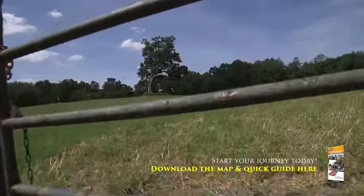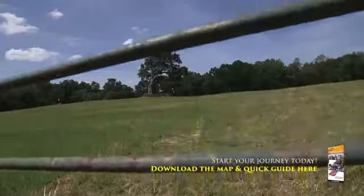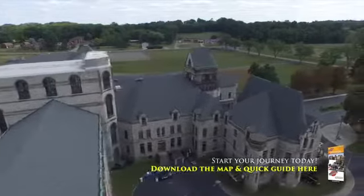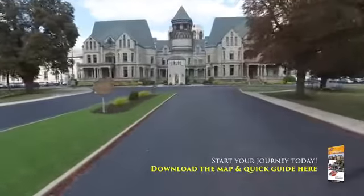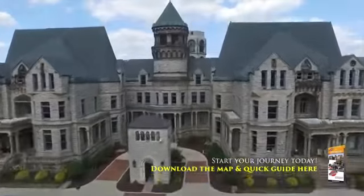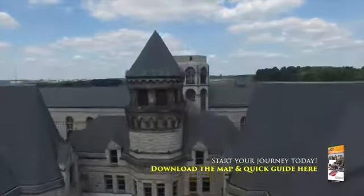It's all here, and it's all waiting for you. Don't let your Shawshank journey end with the movie — continue it today. Download our quick Shawshank Trail guide and start immediately, or let us help you plan your trip along the Shawshank Trail.